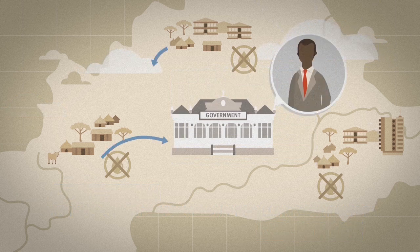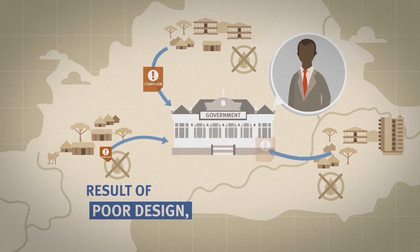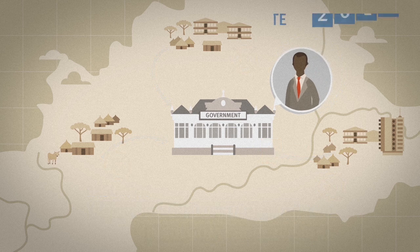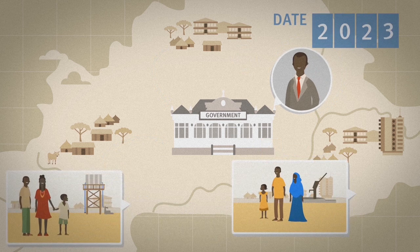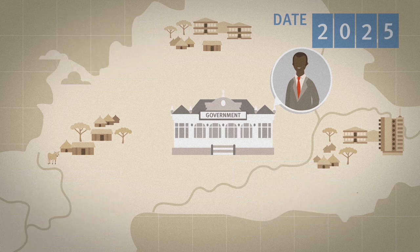When government officials or political leaders receive complaints about boreholes that are not functioning, this may be the result of poor design, construction and inadequate supervision of drilling work. When proper procedures are followed, boreholes can provide a reliable water supply for many years. Unfortunately, this does not always happen.